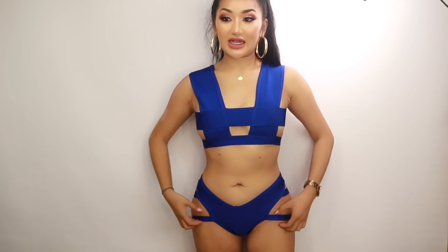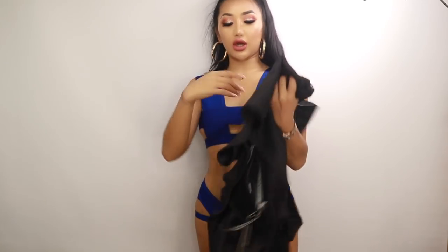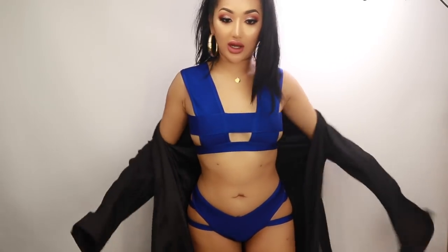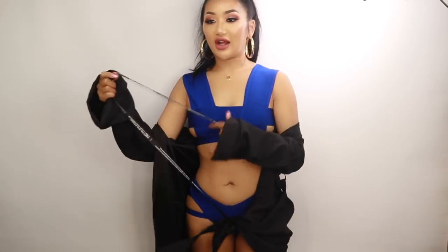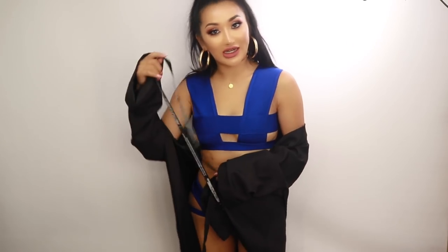Now for the bikini - it took ages to set up because I wasn't sure how to wear it, but it looks very raunchy and sexy with all these straps. From the back it has straps on the side and it just about covers your nipple. I think this is really cute for a photo and you can just wear a kimono over it. I also have this long oversized blazer from Pretty Little Thing that you can wear like a kimono - something like this would look so cute for a photo. I love cobalt blues - all my favorite shades!